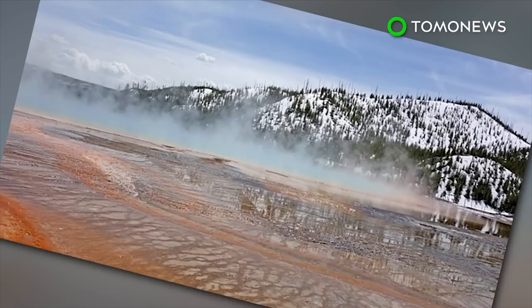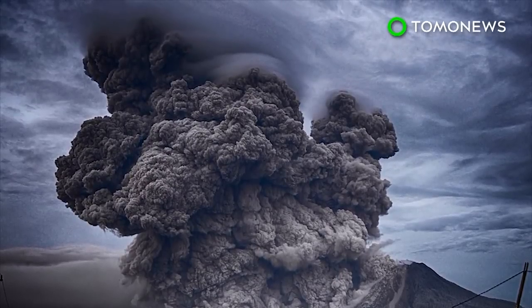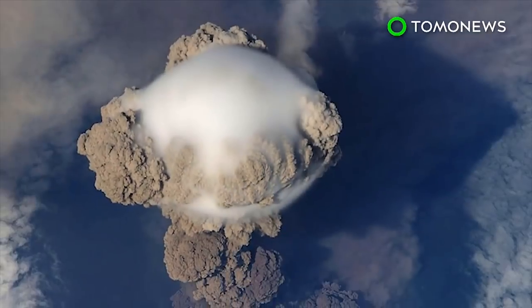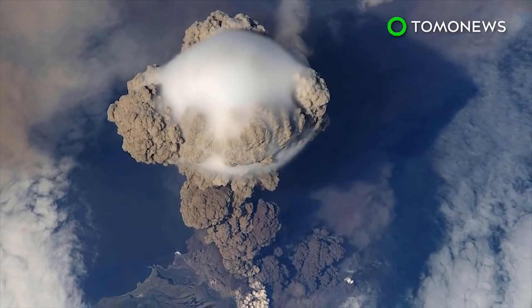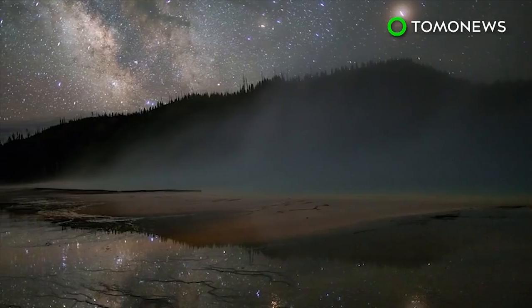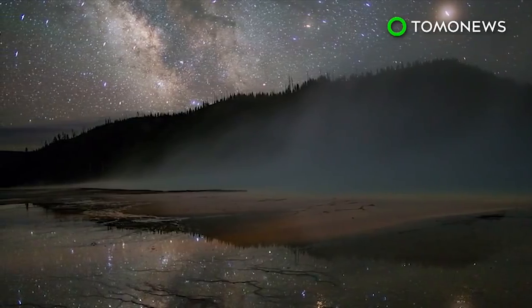This plan only covers Yellowstone. It doesn't include the other half dozen supervolcanoes in the USA, or the 20 others elsewhere on the planet. But experts say they rarely blow, and Yellowstone only erupts every 600,000 years. And when was the last time it blew? Around 600,000 years ago, give or take a few millennia.